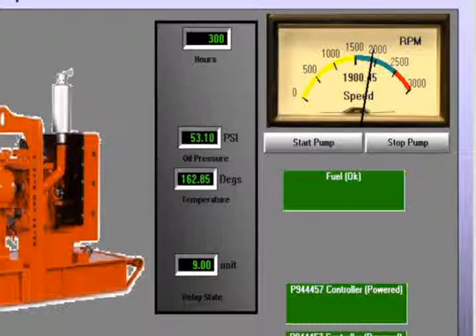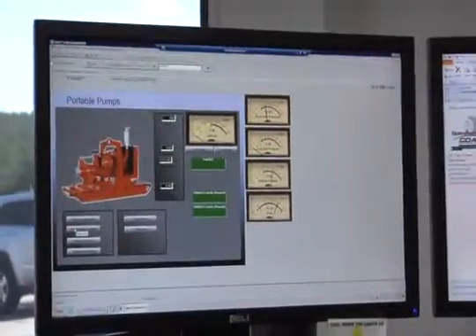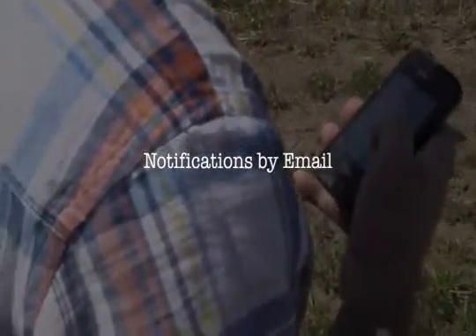At the same time, the operator can monitor engine parameters such as oil pressure and engine temperature. Other parameters such as engine hours are displayed and stored in a relational database to allow maintenance personnel to more efficiently maintain remotely located equipment. Notifications by email can be sent when maintenance is required.